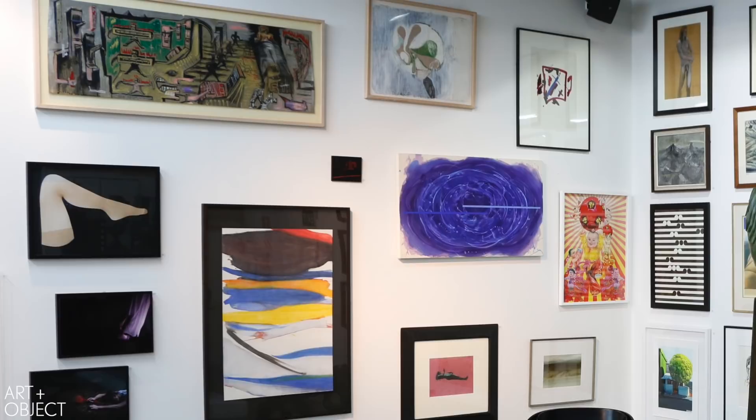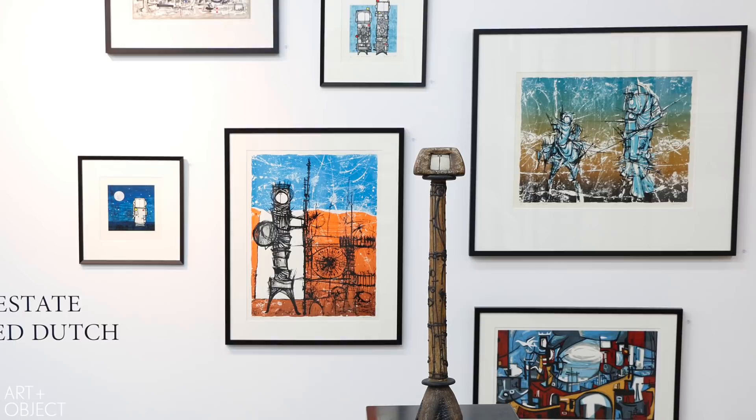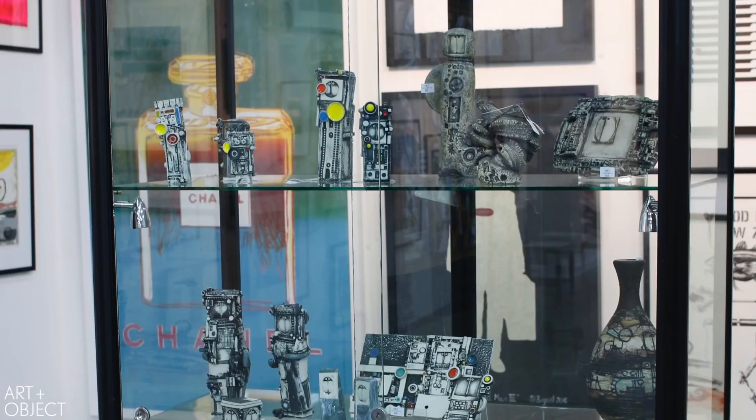We have, of course, the wonderful works from the estate of Ted Dutch. Ted Dutch's work has appeared at Art & Object in auctions over the years, but it's really a privilege for us to have such an interesting selection of work by this amazingly creative and visionary artist who worked across many mediums. All these little ceramic works here in the cabinet will be of particular interest to many people.